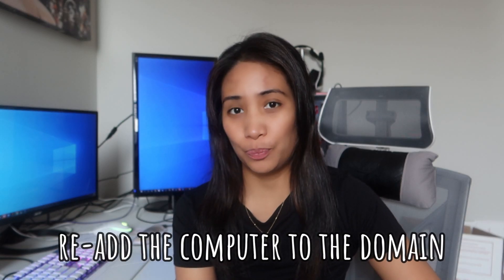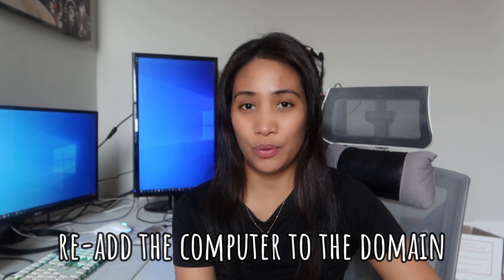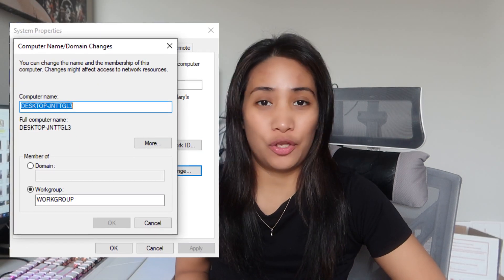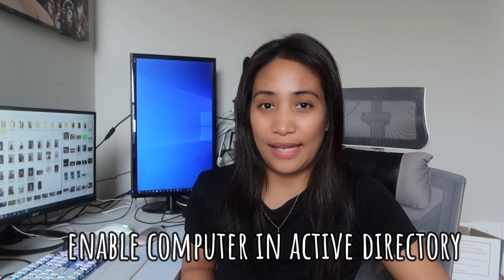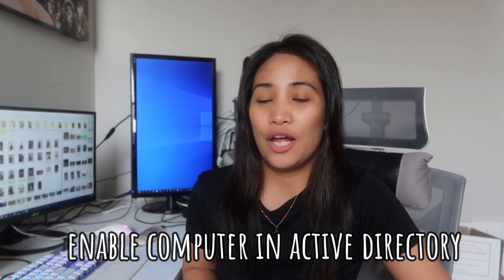There are a number of ways to solve this problem depending on the cause. Based on our experience, the number one solution is to re-add the computer to the domain — put the computer into a workgroup first, then re-add it to the actual company domain. That re-establishes the connection between the client machine and the domain controller, and it works most of the time. Another simple fix is to check the computer in Active Directory to see if it has been disabled, and simply re-enable it.